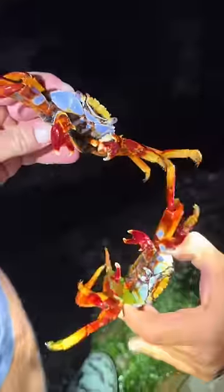It's a Sally Lightfoot crab. They are absolutely gorgeous. This is one of my favorite sea creatures — a Caribbean reef octopus.